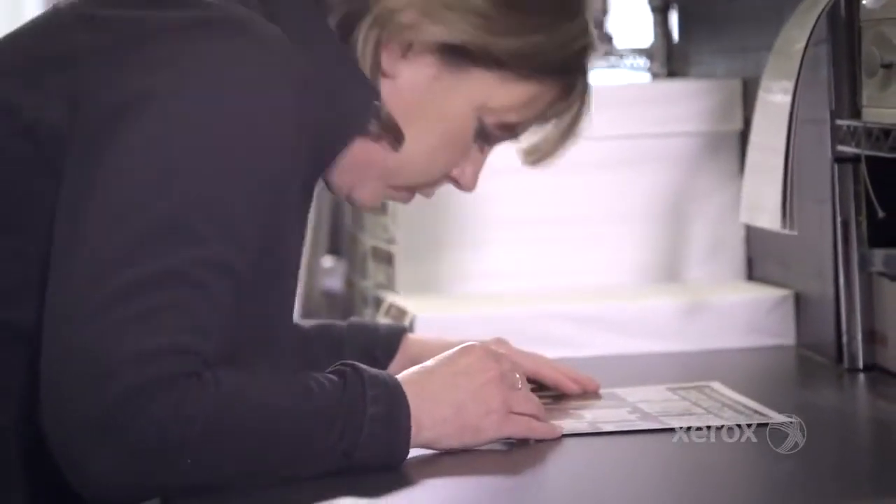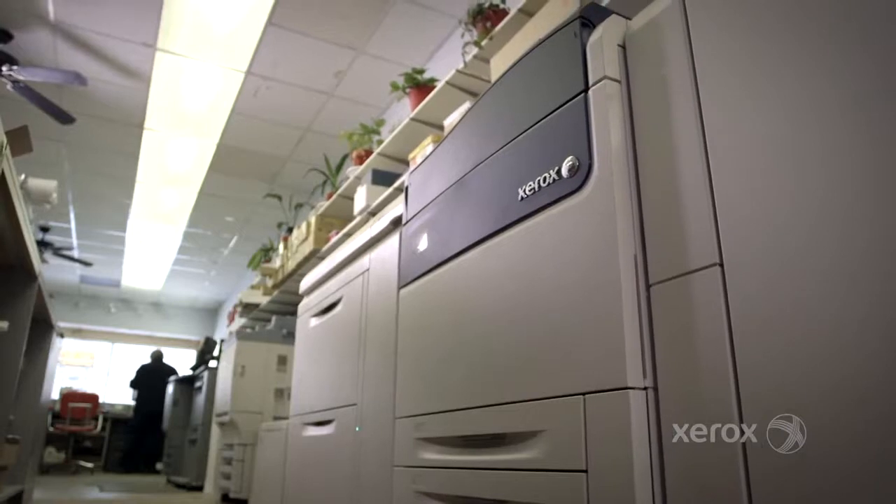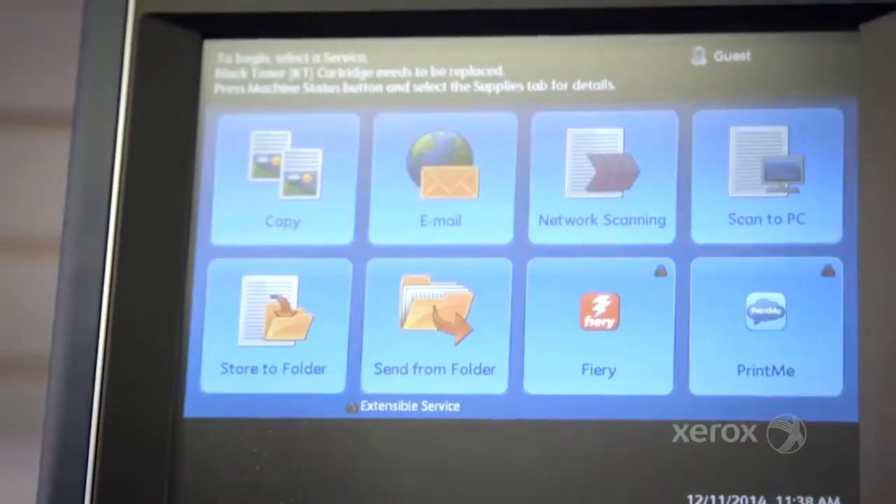The machine warms up within ten seconds — as soon as you hit print, the job shows up, it's there. This is the first Xerox press that we've had in our facility and we were amazed at how quick it was to get up and running. Within 20 minutes of installation we were running our first job.